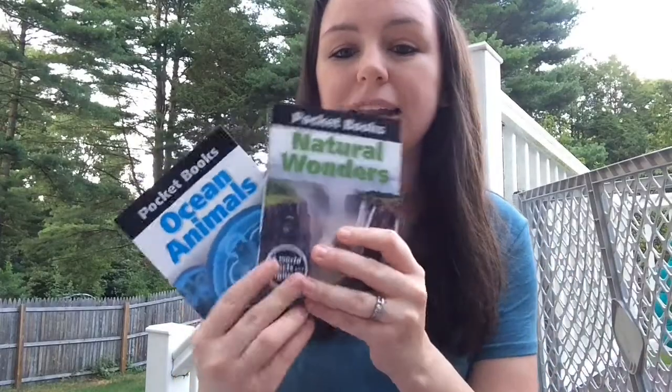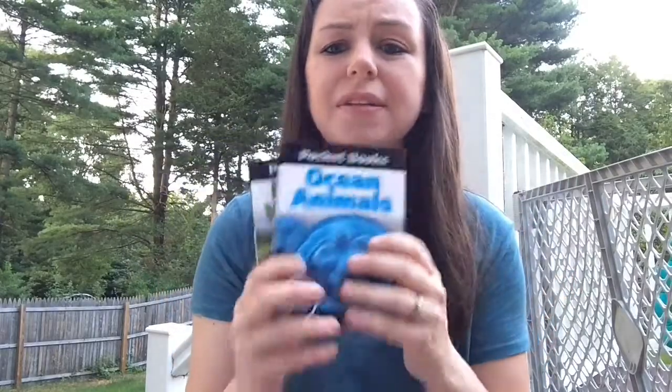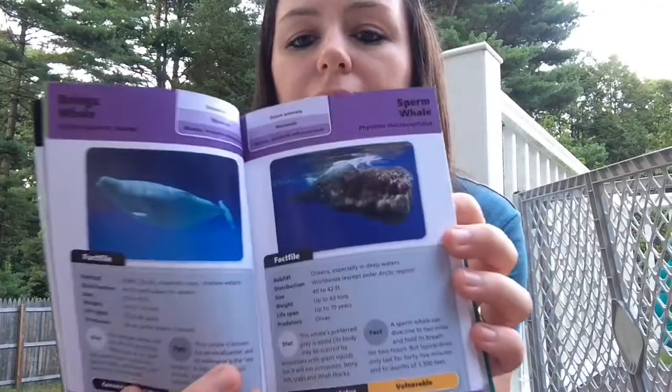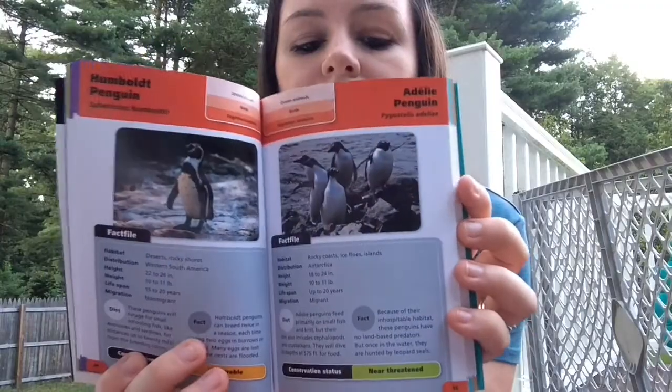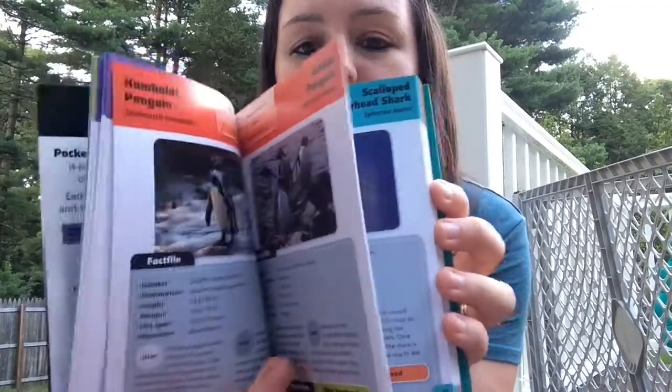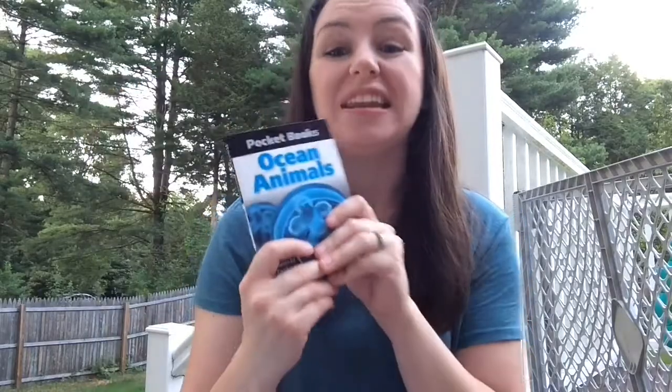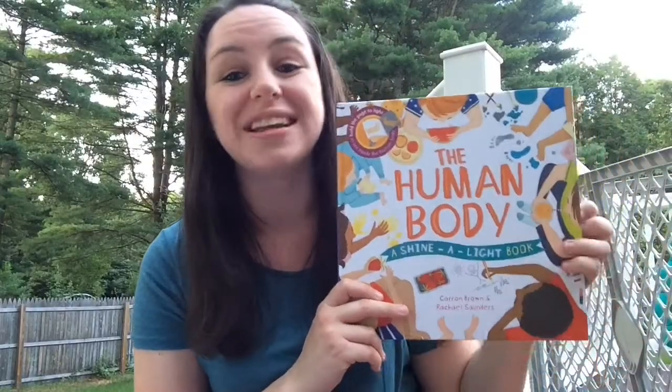Next we have our little pocket books, also only $4.99. We have eight of these to choose from — Natural Wonders, Ocean Animals, Predators, Cities of the World, and more. They're packed with pictures and facts. Your kids could bring an animals one to the zoo, or an insects one on a nature walk — really a lot of fun.